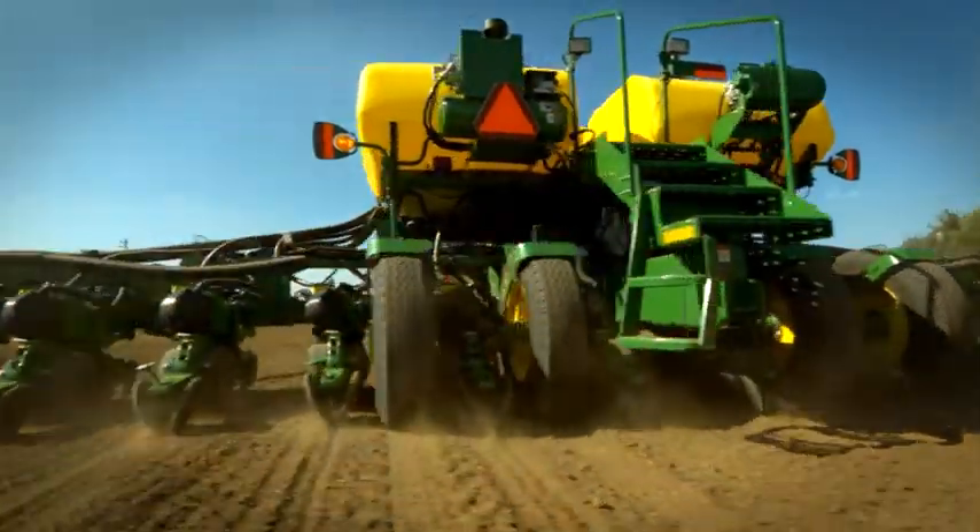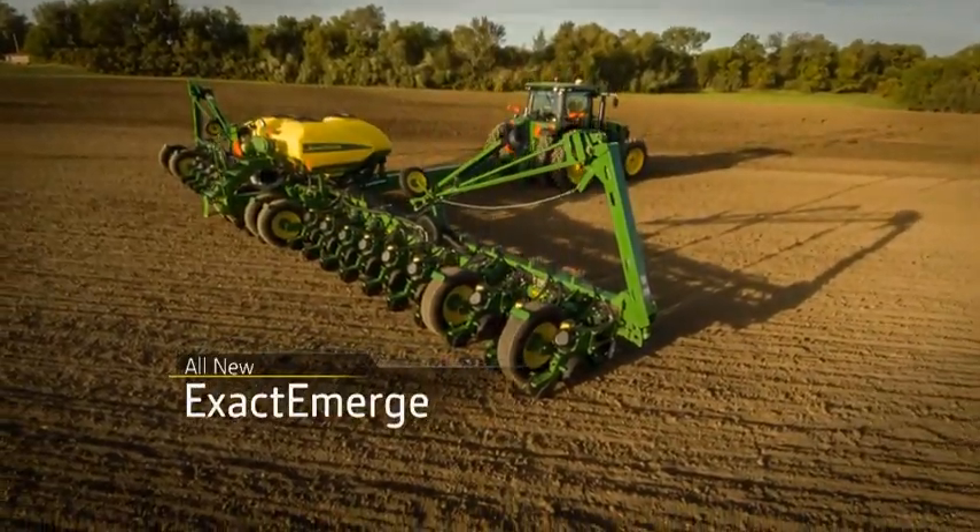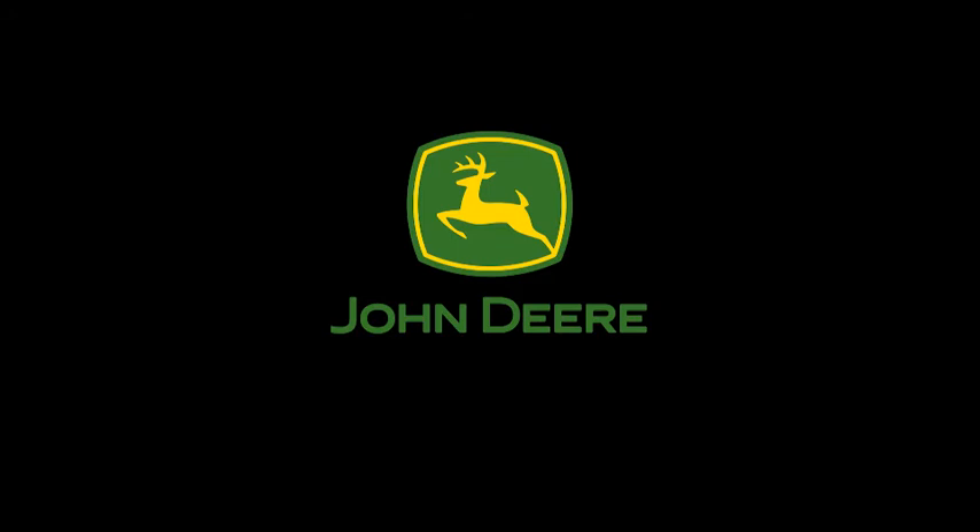If this is the planter you would get, then what's stopping you? Introducing the all-new Xacta Merge row unit from John Deere. Accurate at 10 miles per hour. Exactly.